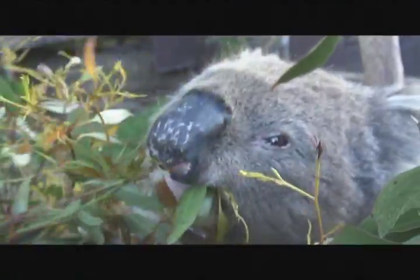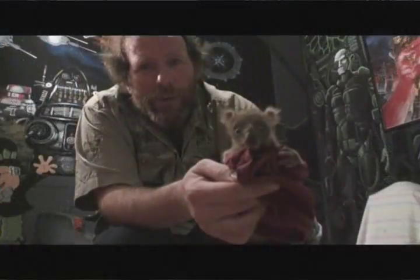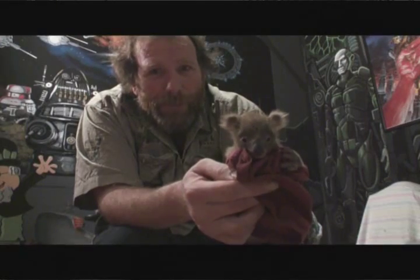Page 13 — the koala. Who doesn't love koalas? I'll tell you what, they bite harder than devils but they are gorgeous. I've had a go at hand-raising koalas, I've worked with koalas. They're just gorgeous animals.